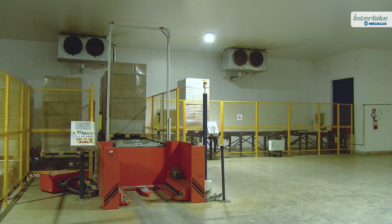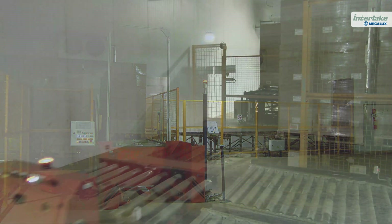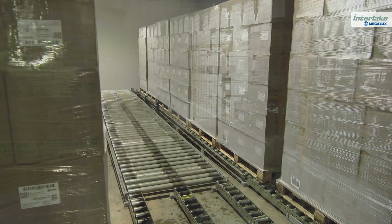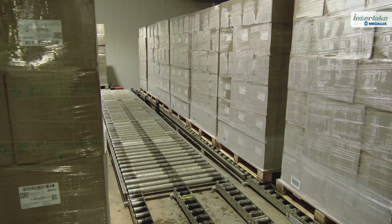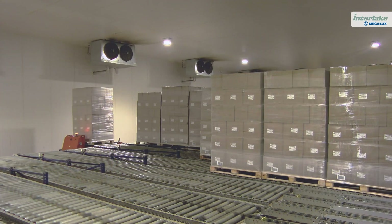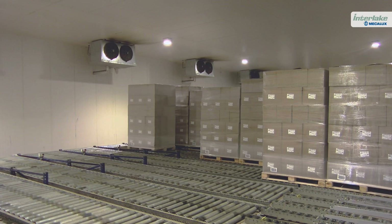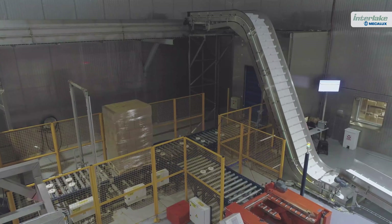Labor reduction was a critical element since working conditions in cold environments are very harsh, impacting speed, productivity, and cost. Automation prevents employees from having to work in the freezer store. The operators only have to load the trucks, walking 13 feet at most.